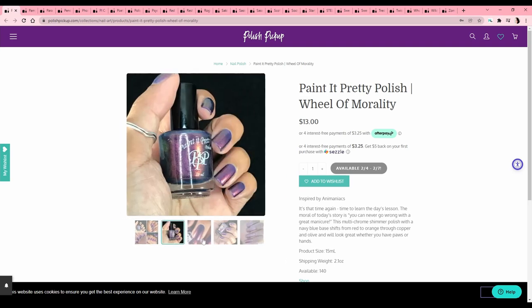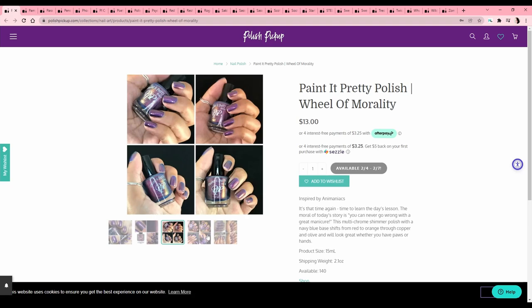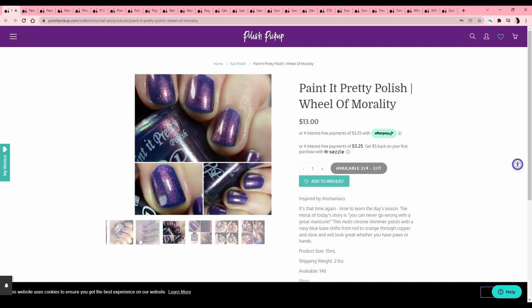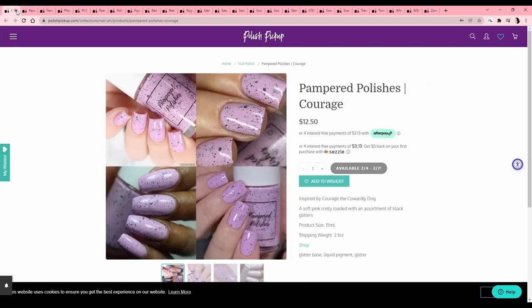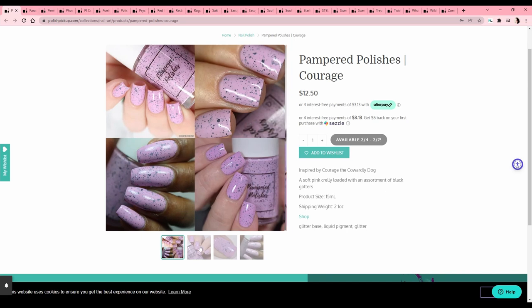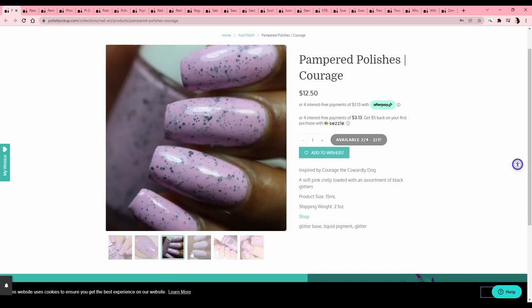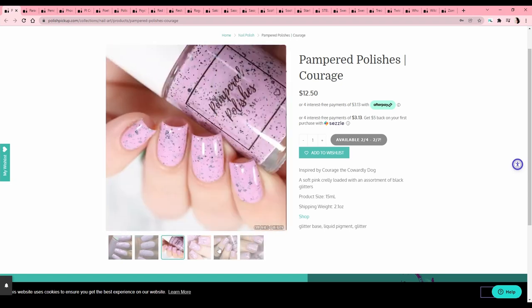Paint It Pretty Polish — 'Wheel of Morality,' inspired by Animaniacs. I watched a little bit of Animaniacs but don't remember much about it. Another beautiful multichrome here but very dark — I'm going for light stuff. Pampered Polishes — 'Courage,' inspired by Courage the Cowardly Dog — it's pink with assorted glitters. Interestingly, it's not a tone of pinky purple I absolutely love, but with the black running through it and the rare square glitter, I do love it. Let's add that to the list.